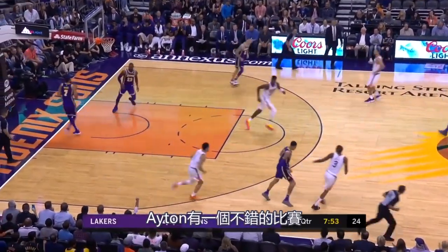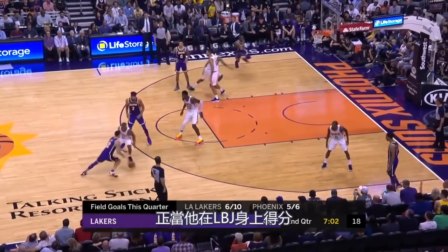DeAndre Ayton had a pretty good game: 22 points, 11 rebounds, three blocks, as he scores over LeBron there.